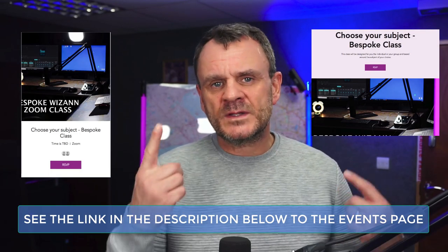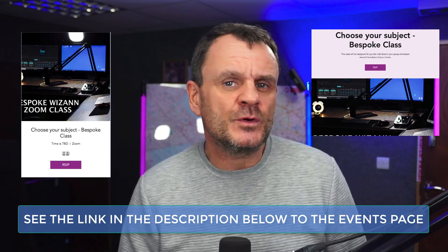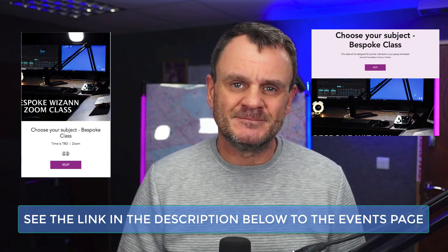If you'd like a lesson with me one-to-one or in a group of four, these can all be booked on the events page of the Wazam website. Thank you for watching. I really hope you enjoyed our content — if so, make sure to check out the other videos on the Wazam YouTube channel and subscribe so you can keep up to date with any new video releases. If you've got any questions or queries, please put them in the comments below and I'll make sure I answer them. From all at Wazam, we wish you the best of luck.